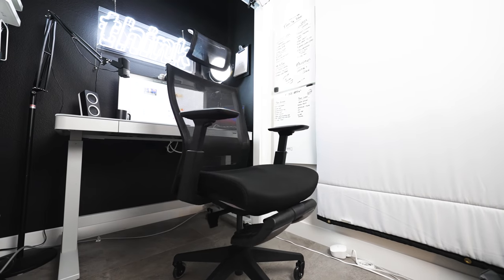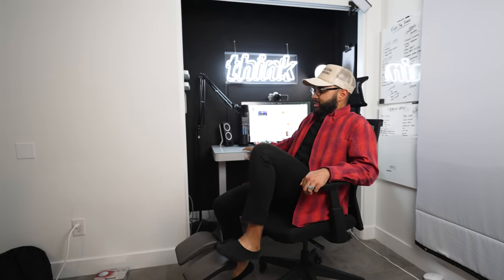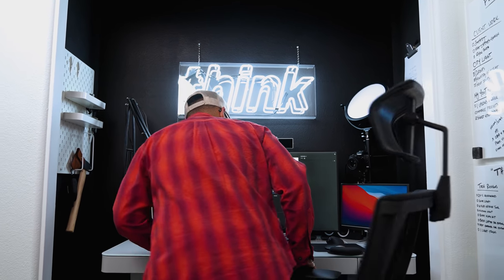As far as the chair I use, I use an Autonomous Ergo Chair Core. This is one of their more affordable options on their website. I love that I can just chill back and rest my feet — I don't really do that, but I bought it because of it. But it's a great chair and very comfortable.